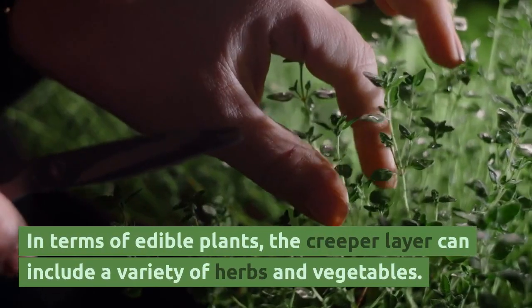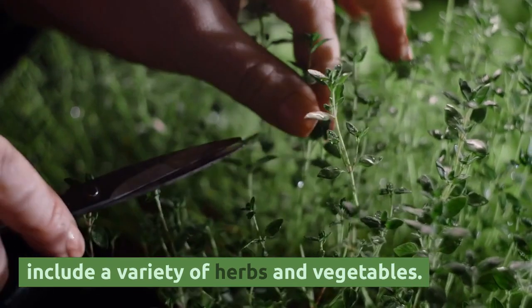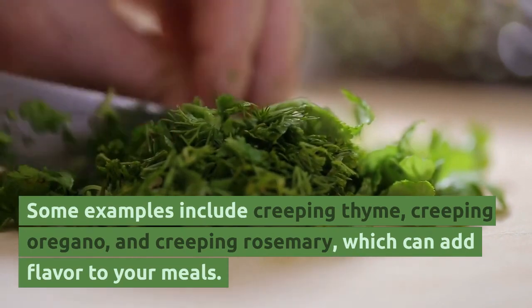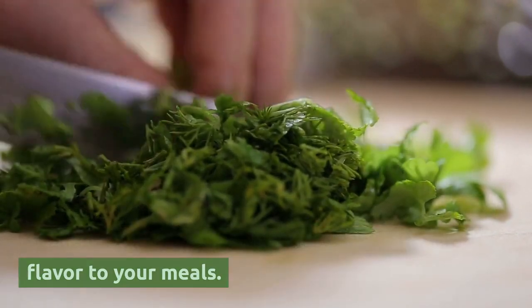In terms of edible plants, the creeper layer can include a variety of herbs and vegetables. Some examples include creeping thyme, creeping oregano, and creeping rosemary, which can add flavor to your meals.